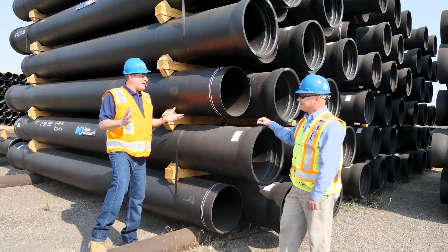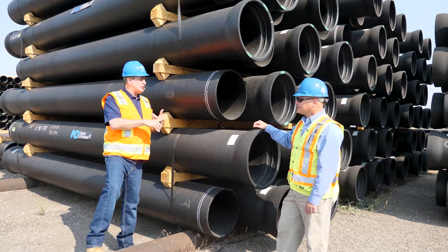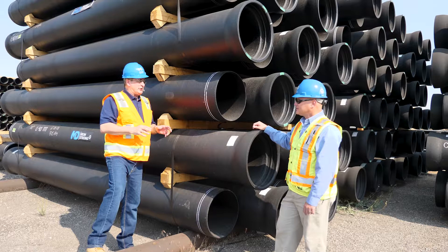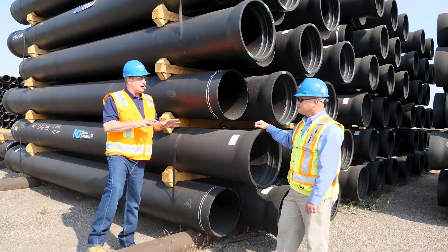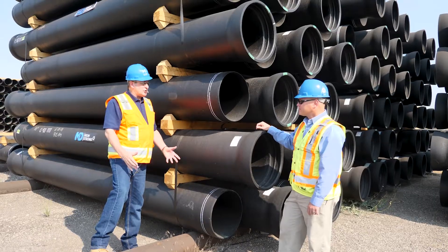So Chad, it's a common occurrence that some contractor, an engineer, a state agency, a DOT, will ask for proof that every single pipe we deliver to them meets or exceeds not only the AWWA standards, but their project specifications. Walk me through how we go about doing that. Where does it start?